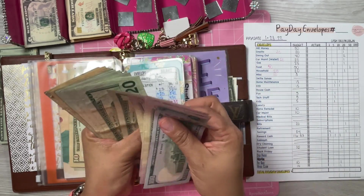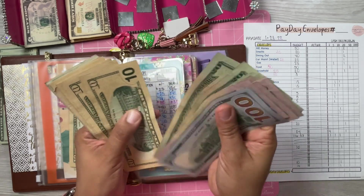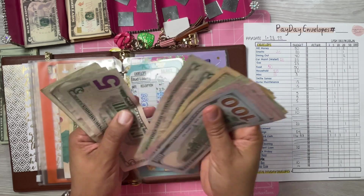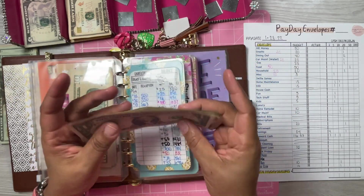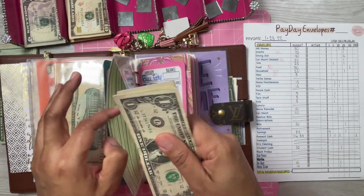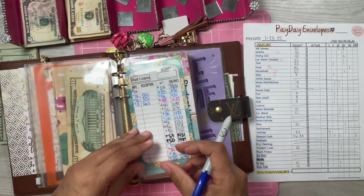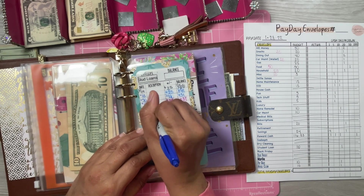Counting up student loans: $100, $150, $200, $250, $300, $320, $340, $360, $380, $400, $420, $444, $470, $480, $490, $500, $510, $520, $530, $540, $550, $560, $565, $570 — that's $573 in student loans. So I'm going to pay off another one. $10 plus $10 brings it to $573.